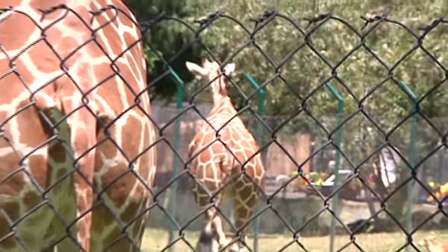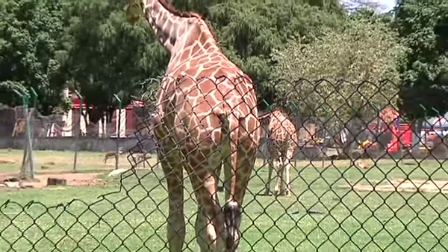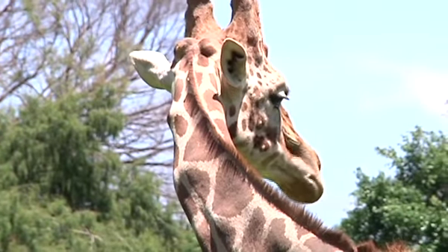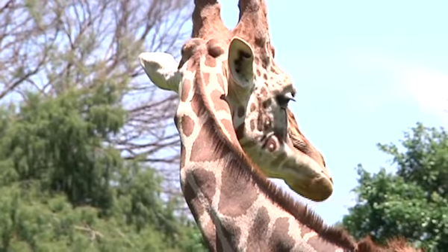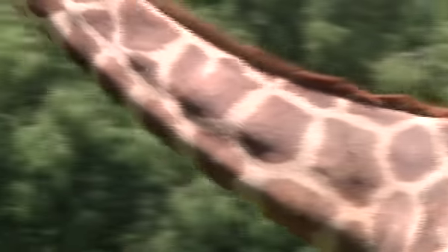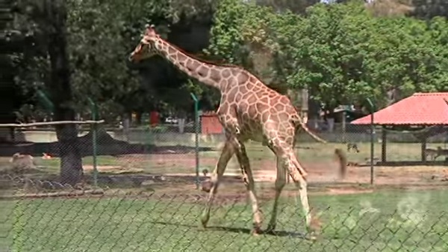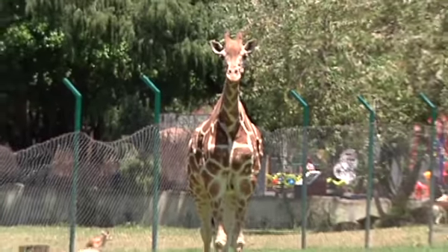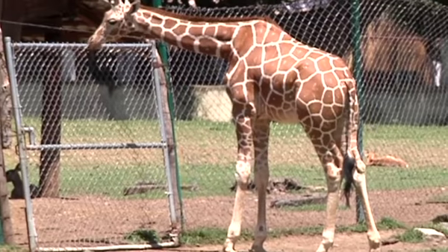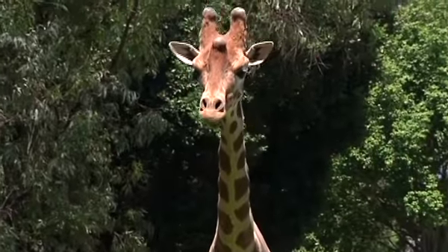Las jirafas también tienen algo en común con el ser humano. Una pista se encuentra en su largo cuello: me refiero a la cantidad de vértebras — al igual que nosotros, tienen 7. Su principal peculiaridad es su tamaño, lo que lo hace el animal terrestre más alto del planeta, llegando a medir hasta 5 metros y medio. Por culpa de este cuello largo, debe tener un corazón enorme que bombea sangre sobre la presión sanguínea normal, entre otros mamíferos de gran tamaño, para que pueda llegar sangre a su cerebro.